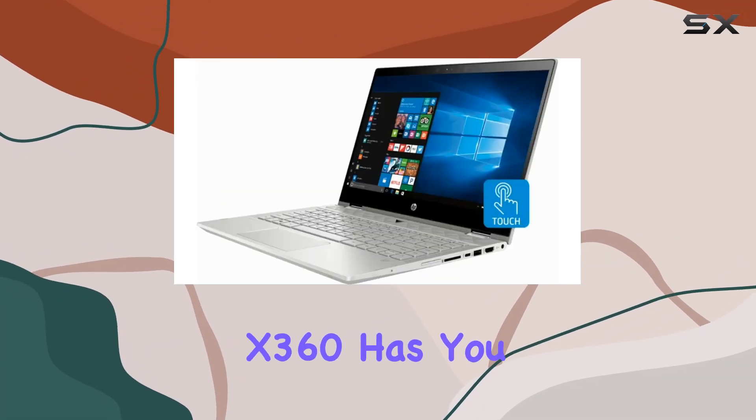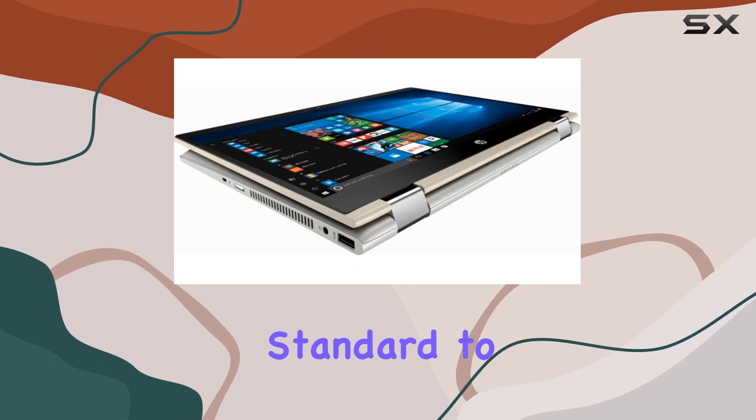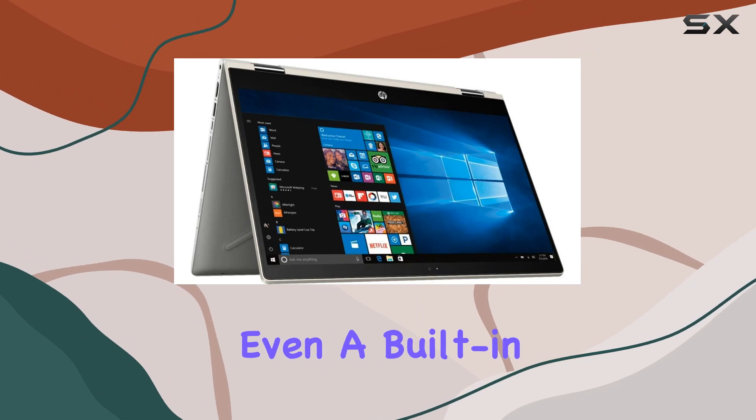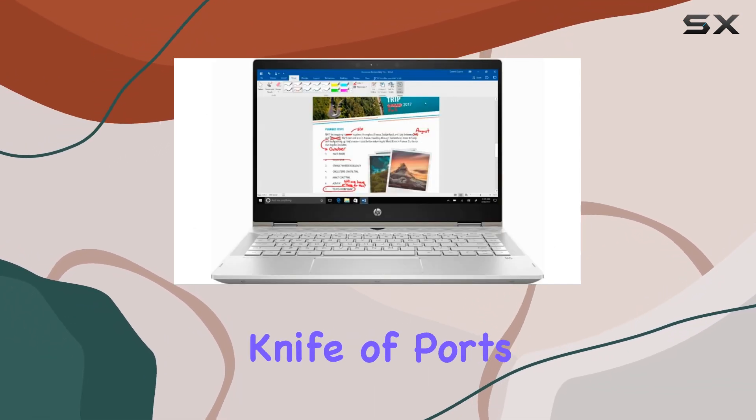Connectivity-wise, the Pavilion X360 has you covered. From the latest 802.11ac Wi-Fi standard to Bluetooth support, USB-C, HDMI, and even a built-in webcam for all your video conferencing needs — it's like a Swiss army knife of ports and features.